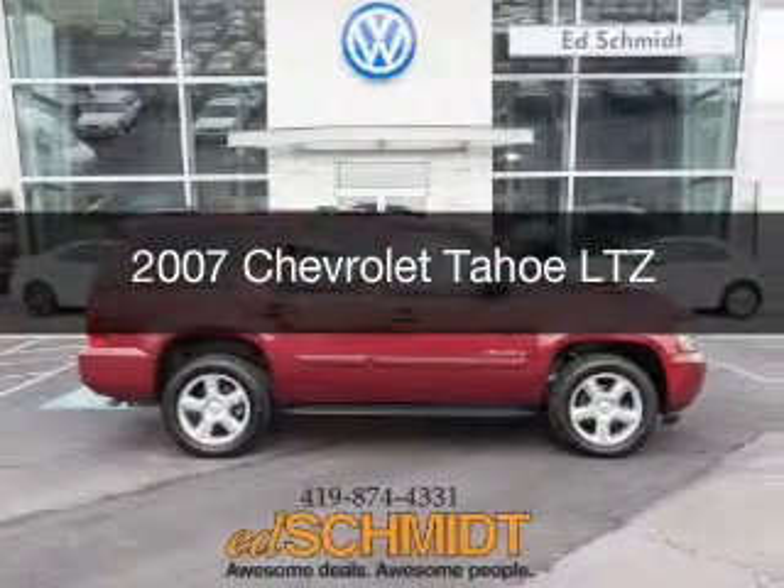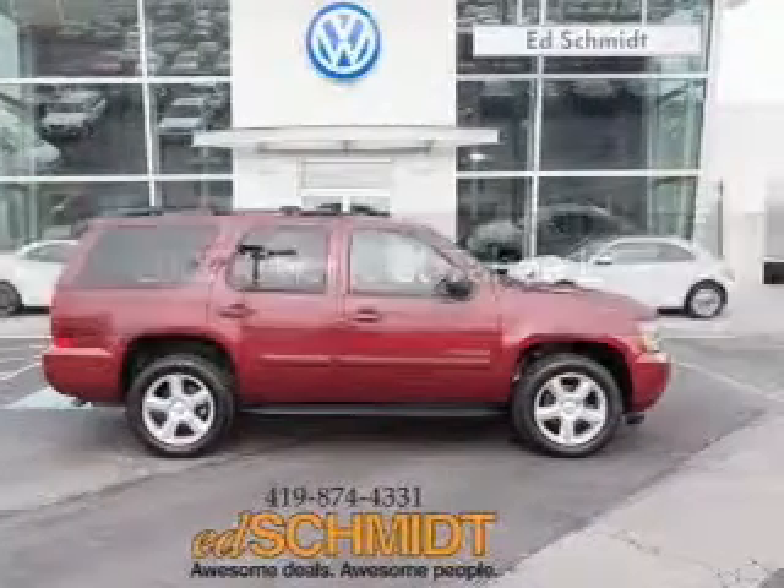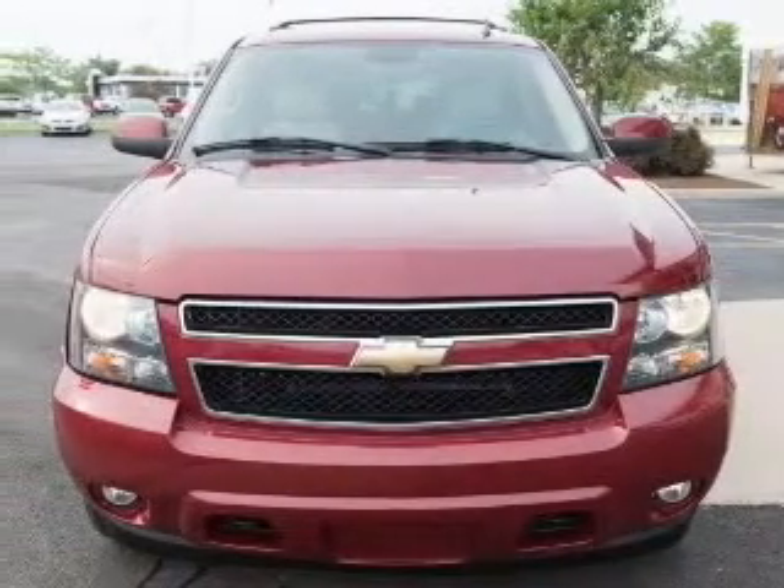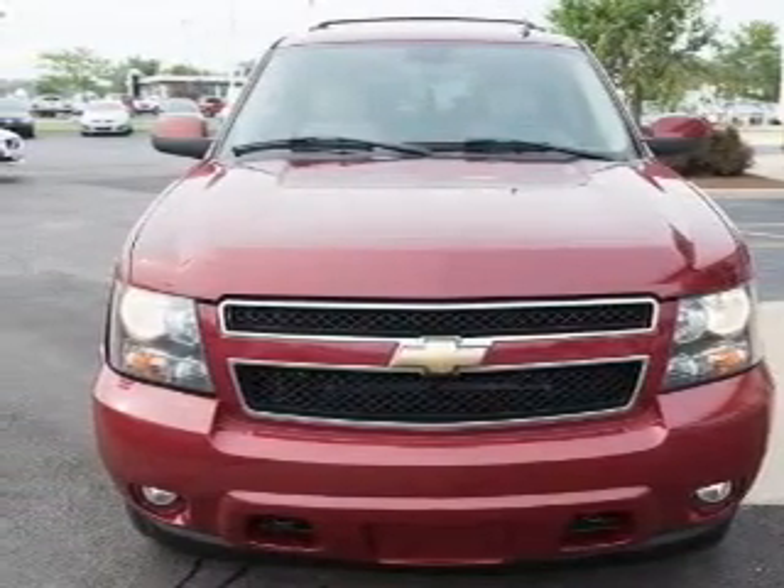This is a used 2007 Chevrolet Tahoe, powered by 4-wheel drive, a 5.3 liter 8-cylinder engine, and a 4-speed automatic transmission.